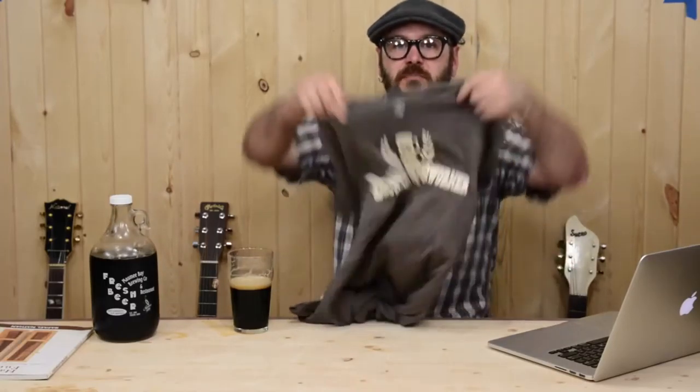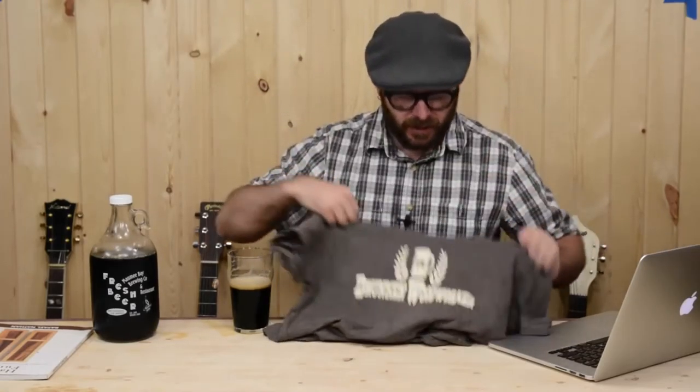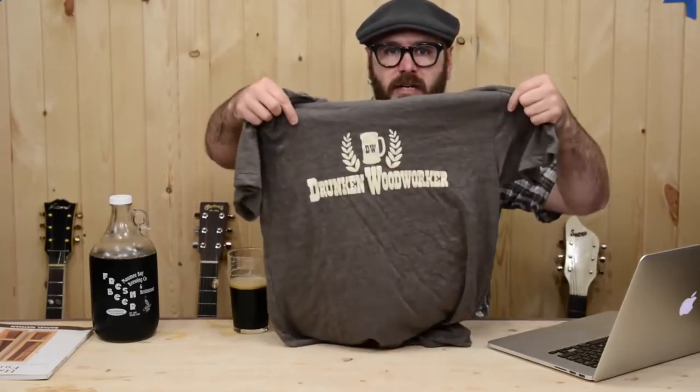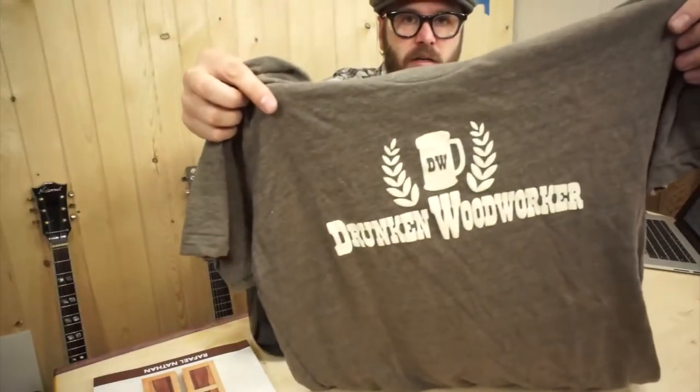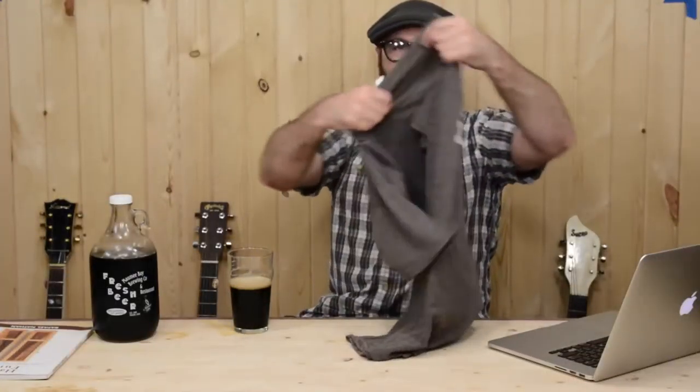First thing I want to talk about: I got some new t-shirts in. This is a tri-blend American Apparel shirt printed locally by Jupe Mode here in Toledo. It's got the cream on brown — cream on brown sounds mighty dirty and that's how I like it. Those t-shirts are available at the link below on my website.